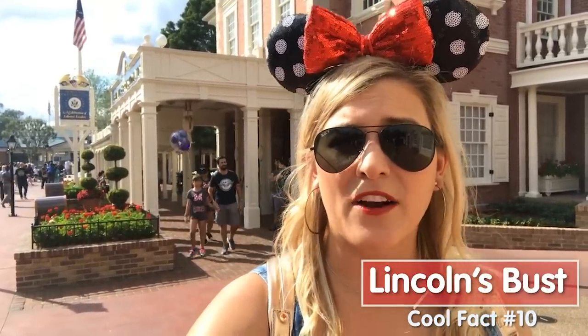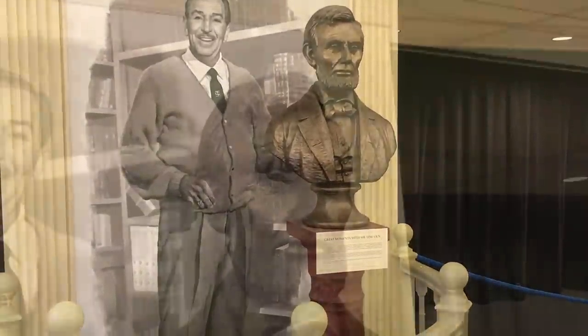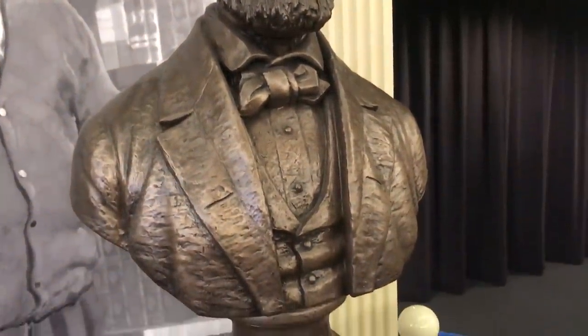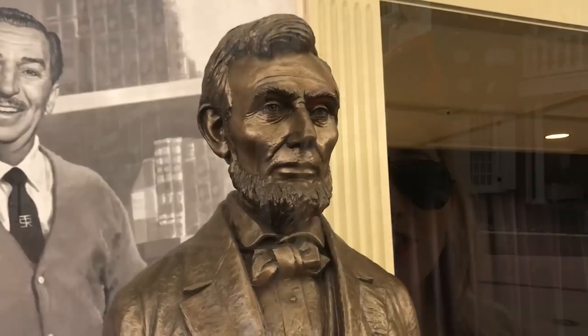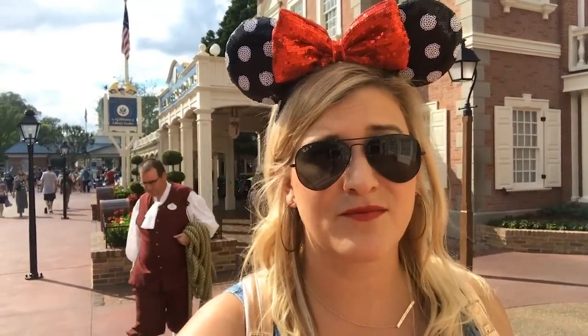Fun thing number 10 — also in the Hall of Presidents, and it deserves its own number because it's so cool. Walt Disney's favorite president was Abraham Lincoln. He really admired how Lincoln stood up and was such a great leader during such a difficult time in our country — that's why Great Moments with Mr. Lincoln was Great Moments with Mr. Lincoln, not Mr. Taft or another president. When they were designing the bust for Great Moments with Mr. Lincoln and the bust here in the Hall of Presidents, sculptor Blaine Gibson — responsible for all of the presidents' animatronics as well as many others — actually used a mask that Abe Lincoln himself wore. Lincoln wore a life mask that was then used to model this bust for the Hall of Presidents.